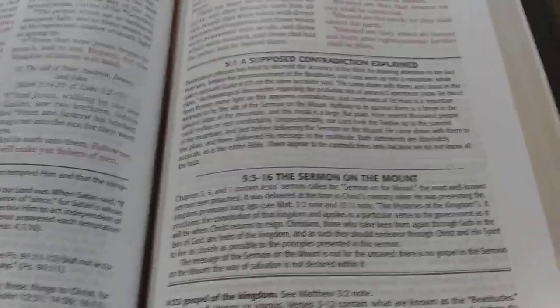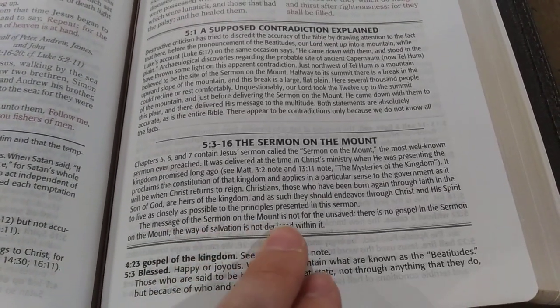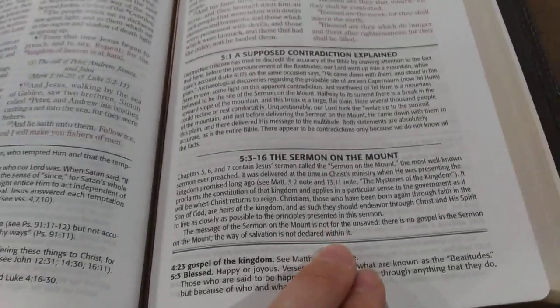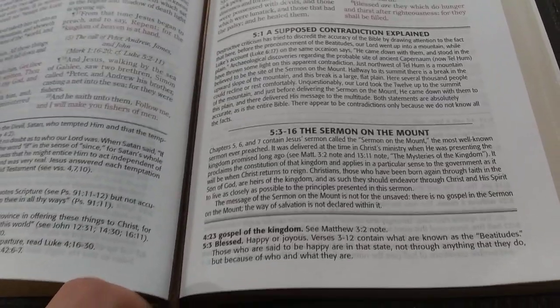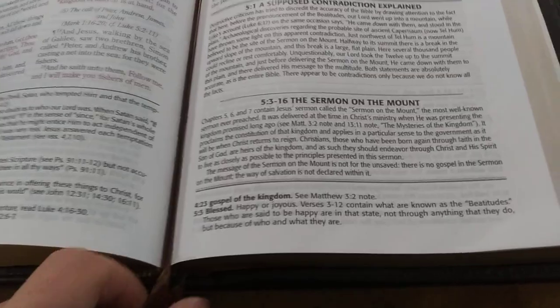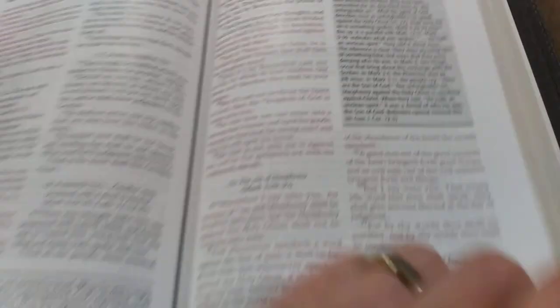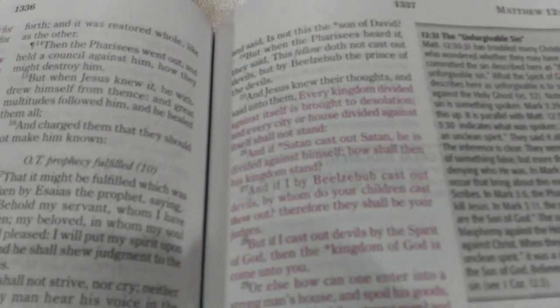Here's one that shows how it slants dispensational. On the Sermon on the Mount, at the bottom it says the message of the Sermon on the Mount is not for the unsaved — there is no gospel in the Sermon on the Mount, the way of salvation is not declared within it. Their stance is that the Sermon on the Mount is what the government of the Millennial Kingdom will be, that people will live by these laws in the Millennial Kingdom, but they are still applicable to the Christian today. It is also a red letter edition — the red is very clean and consistent.